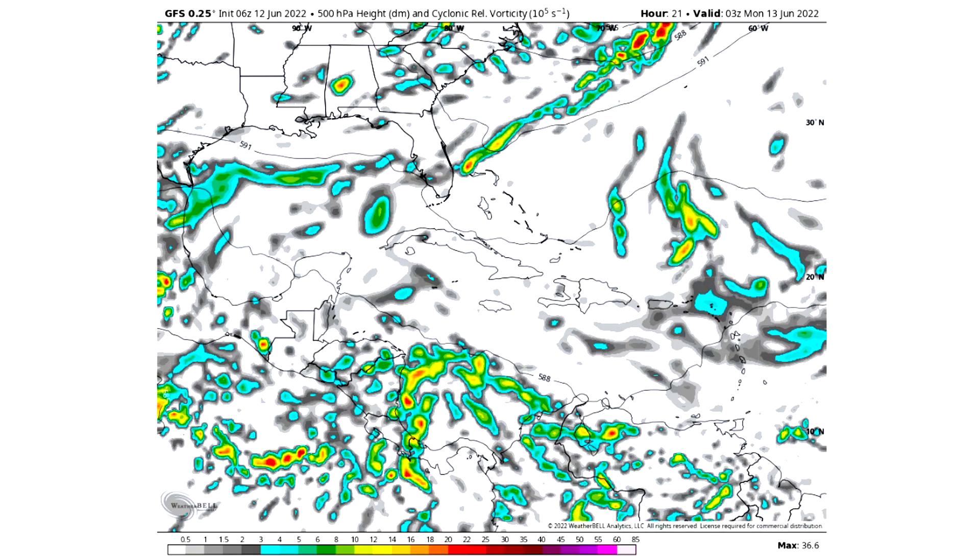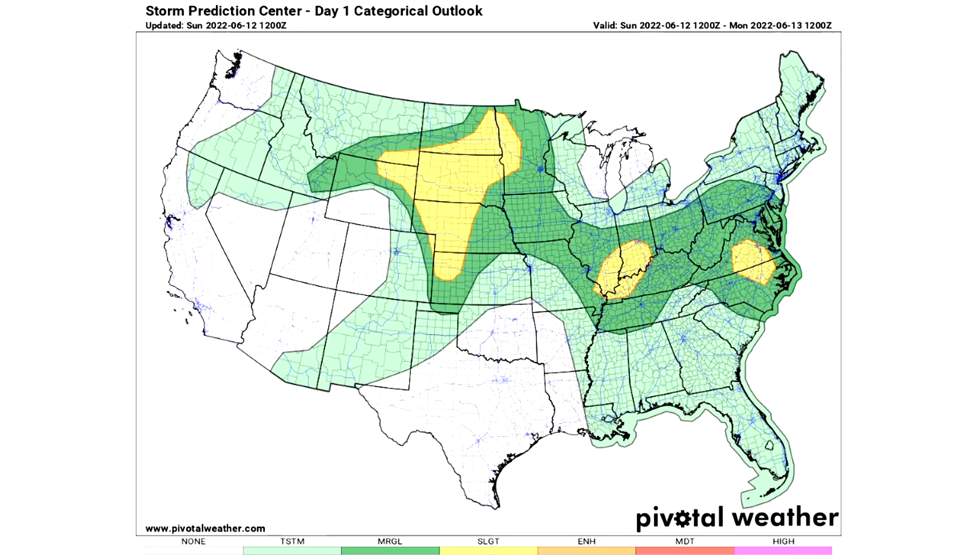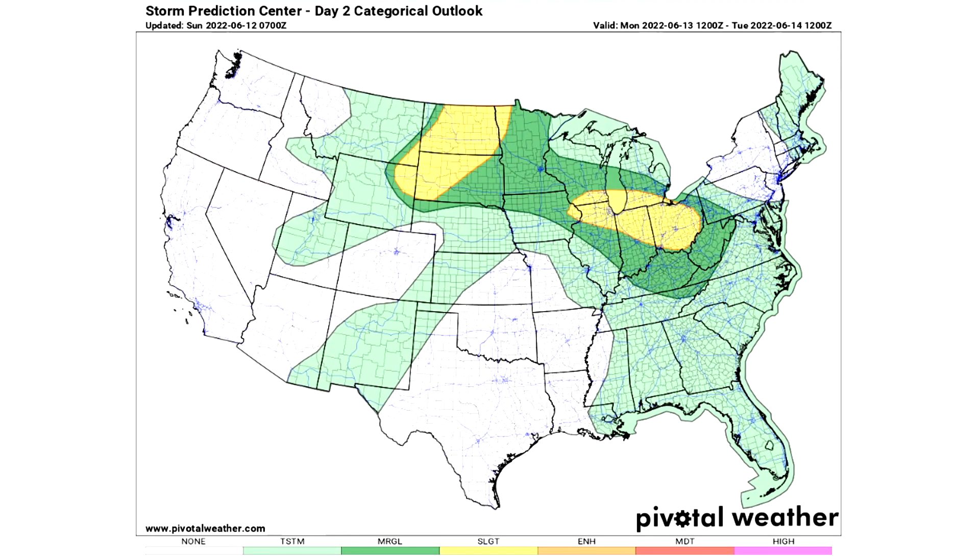Moving on to the severe weather — here's the Day 1 categorical outlook. We have a very large general thunderstorm risk in lighter green, a marginal risk of severe weather in darker green where we expect isolated severe weather, and three slight risk regions in yellow — which is pretty unusual — where we expect scattered severe weather today. Multiple states and areas are expecting elevated severe weather chances today. Everybody be safe on Sunday June 12th. Tomorrow looks similar with two general thunderstorm risk areas in lighter green.